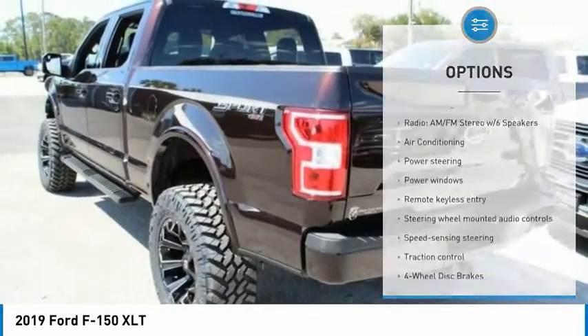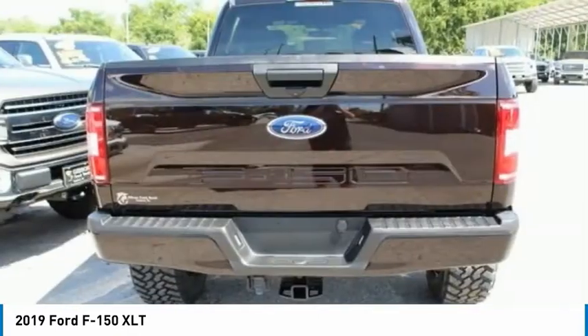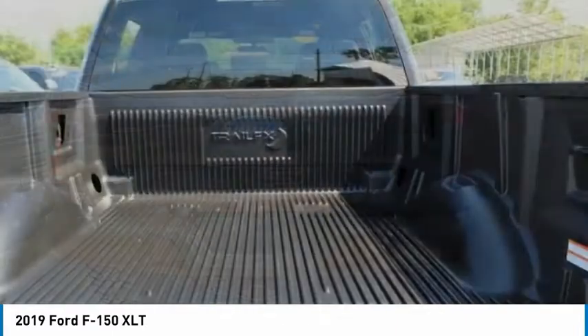Fog lights, four-wheel disc brakes, speed control, front-wheel independent suspension, security system.